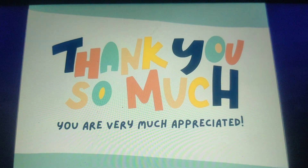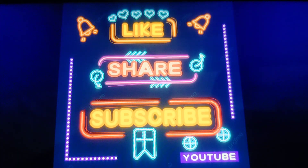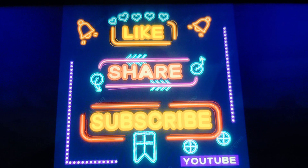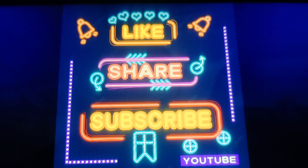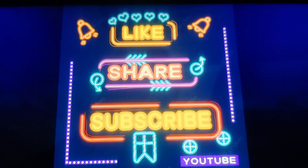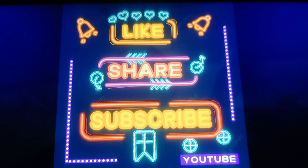Thank you so much for watching. If you find the content helpful, please do like and share my videos and subscribe to my channel. A true healthcare professional is always a lifelong learner, so keep learning, keep growing. Knowledge related to medicine is a blessing — share it, as it is meant for enlightening self and others. Thank you so much. Keep smiling, take care of your health, be strong, and keep learning.